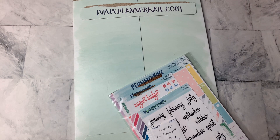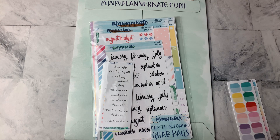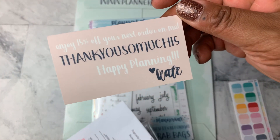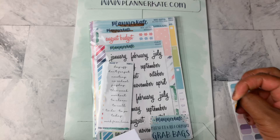Let's take the invoice with all my personal information out of here, and then we'll talk about what I got. So this is the Misfits grab bag — already looking like some good stuff there. We'll do that last. Planner Kate does include a code — 15 for 15% off. Thank you so much! You can find the shop at PlannerKate.com or PlannerKate1 on Etsy.